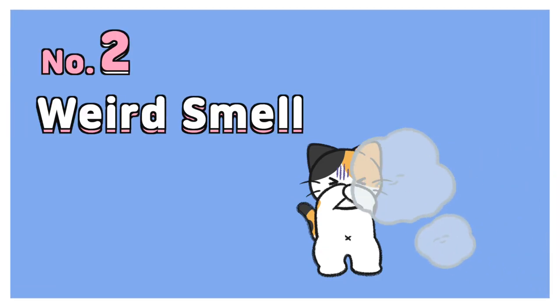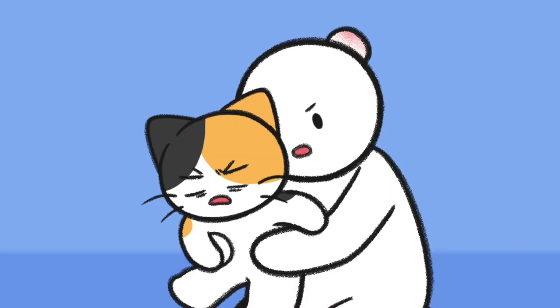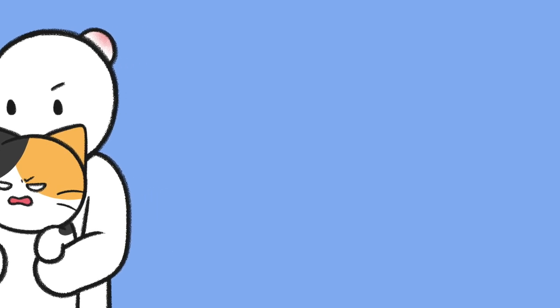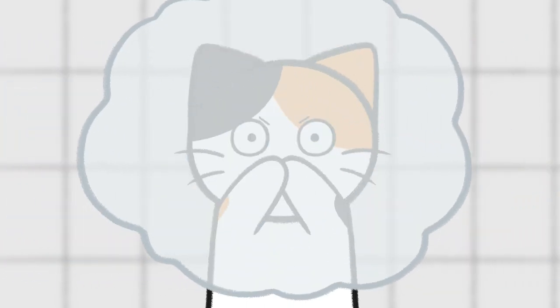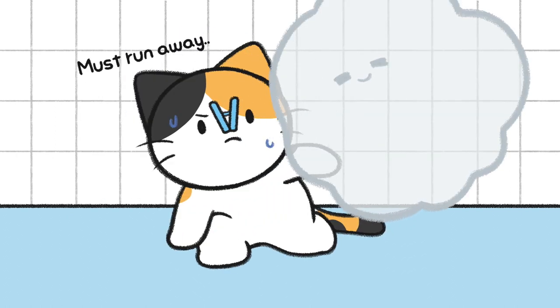Number 2: Weird smell. Cats have an amazing sense of smell — they can smell the chemicals in the water. This is also why some cats avoid drinking tap water. Your cat may hate bathing because of the chemical smell.